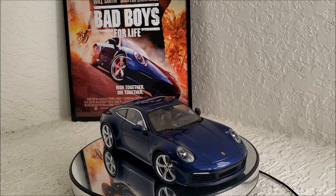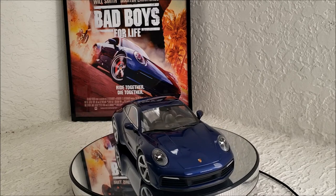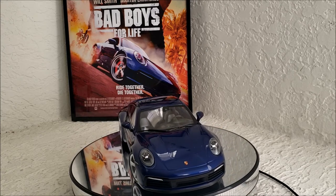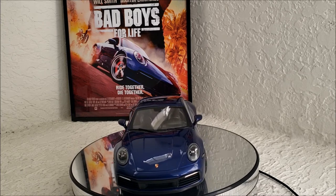This is modeled exactly after the Porsche seen in Bad Boys for Life, which is the third movie in the Bad Boys movie franchise, starring Will Smith and Martin Lawrence.